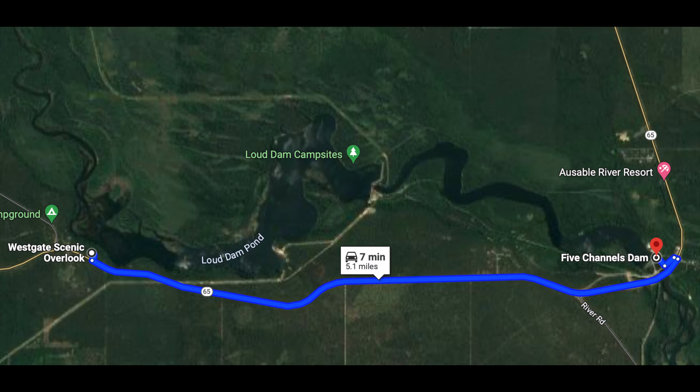We're actually on what I think is the original road bridge, but it is now just a pedestrian-only bridge — you can see the main road bridge now over there. When we get done here, we're going to go over to the Five Channels Dam.